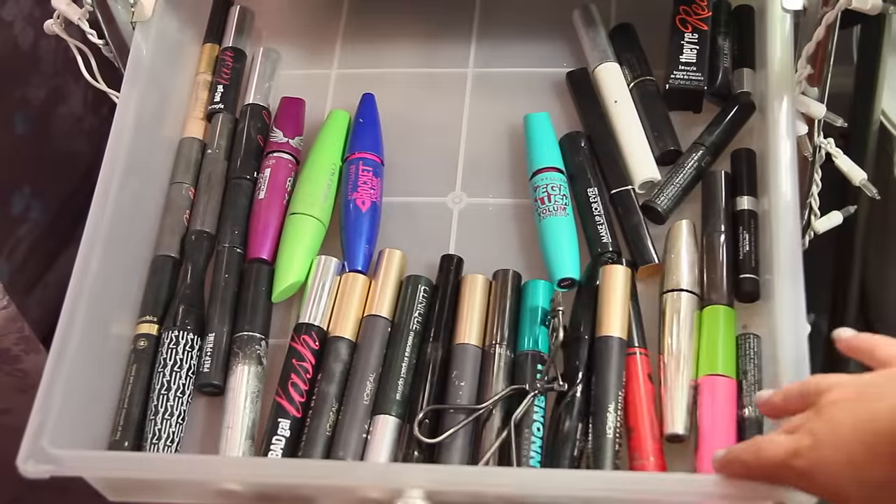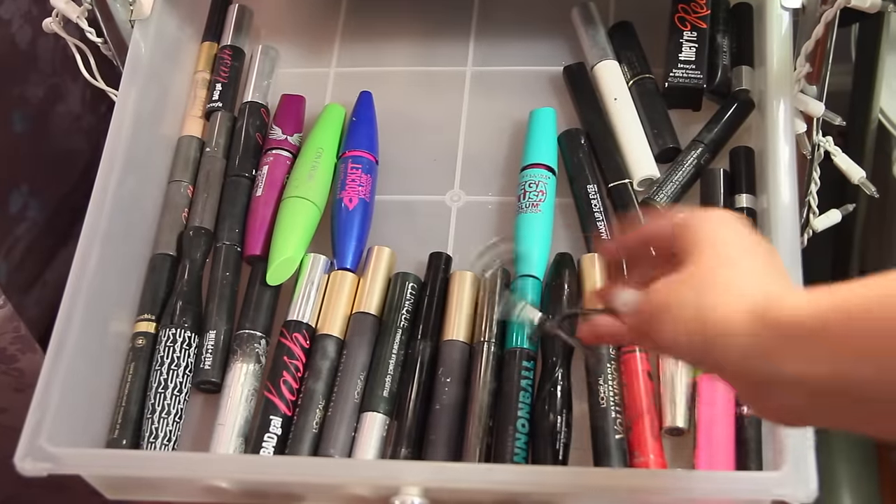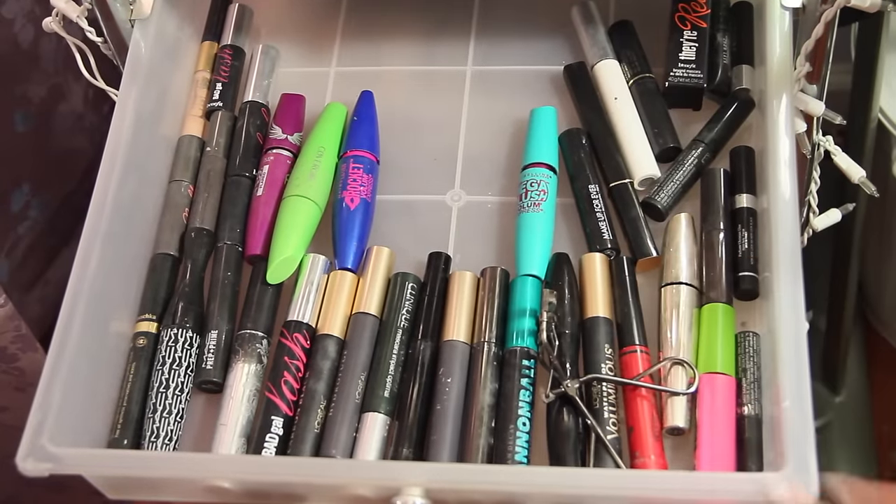The next drawer isn't super interesting. It just has a bunch of mascaras and my eyelash curler.